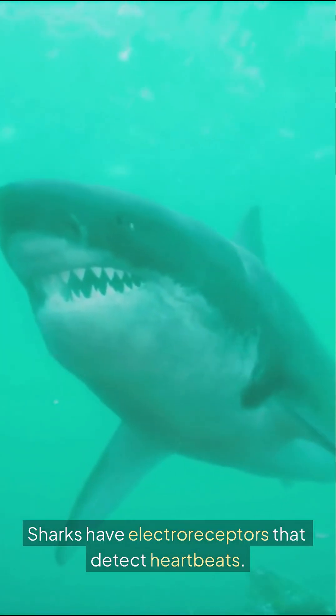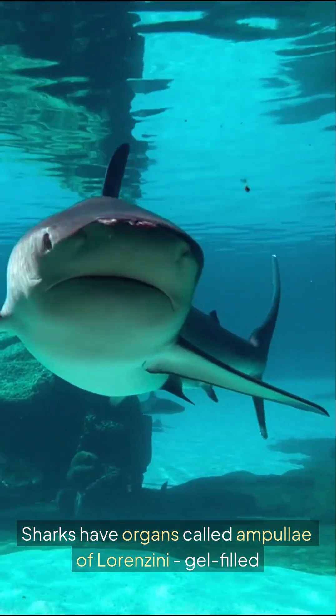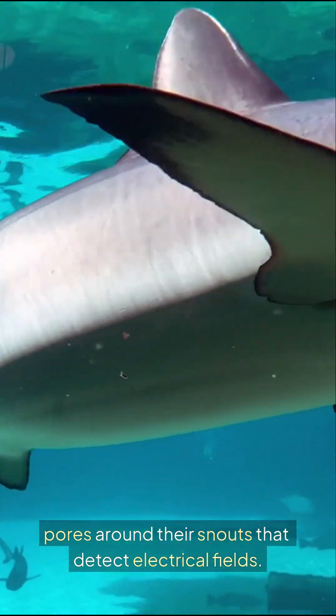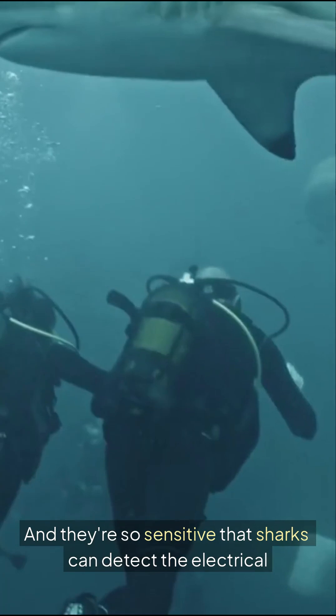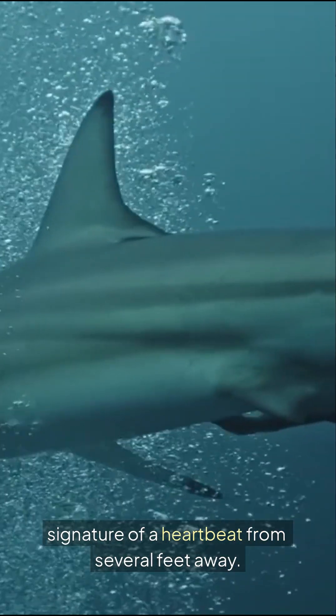Sharks have electroreceptors that detect heartbeats. They have organs called ampullae of Lorenzini — gel-filled pores around their snouts that detect electrical fields. They're so sensitive that sharks can detect the electrical signature of a heartbeat from several feet away.